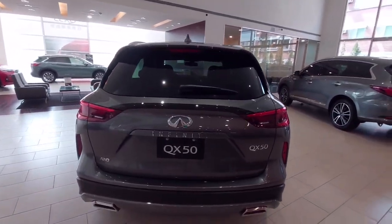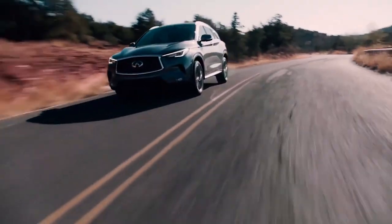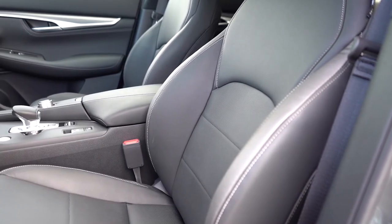Still, every QX50 has a comfortable and quiet cabin that includes a spacious second row with reclining seat backs.